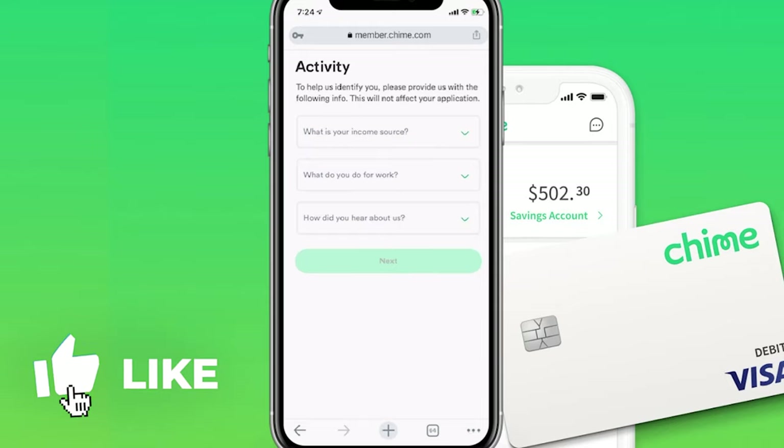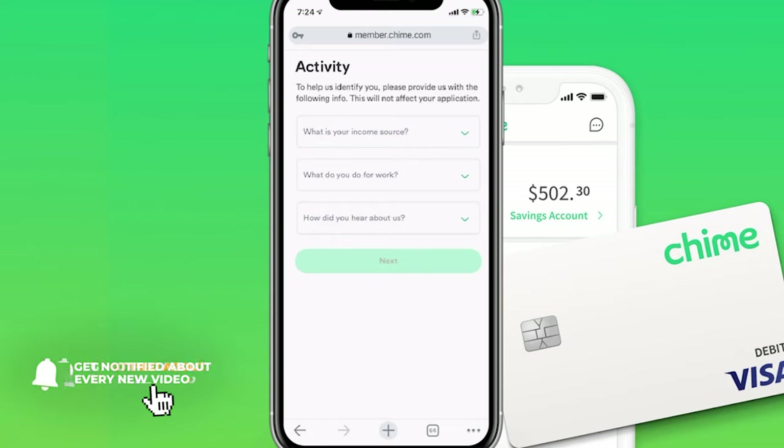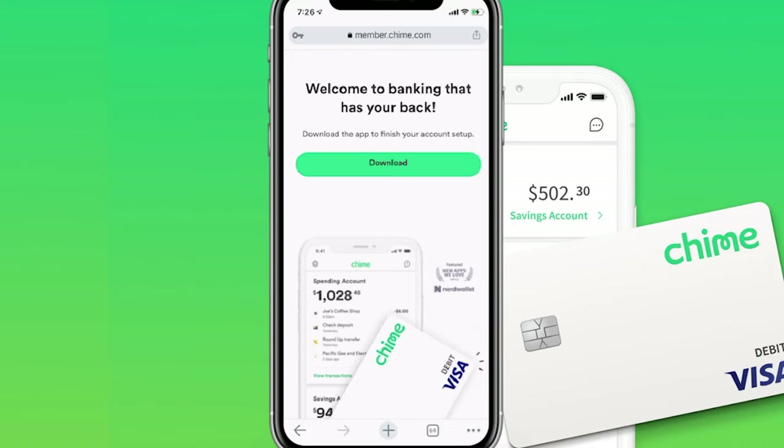Next up, they're going to ask you a couple of questions like what your income is, what you do for work, and how you heard about them. Just go through and answer all those questions. Then it's going to have you check off some boxes to make sure you're agreeing with their policies. Make sure you go through and read those properly, then check those boxes.